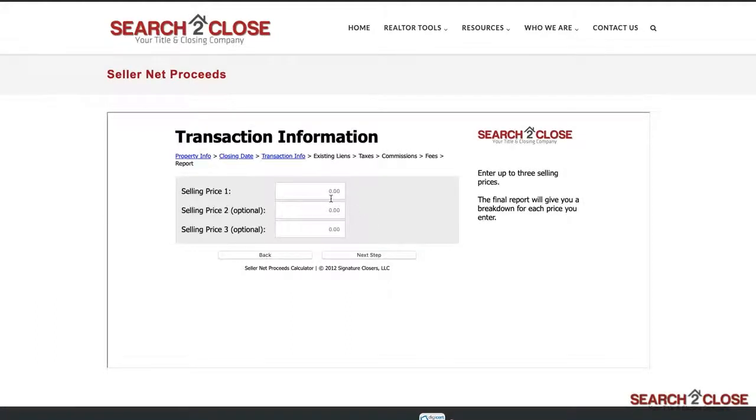The Search to Close SNP allows you to enter three different selling prices, giving your client a range to see how the net proceeds could change at different sale prices.